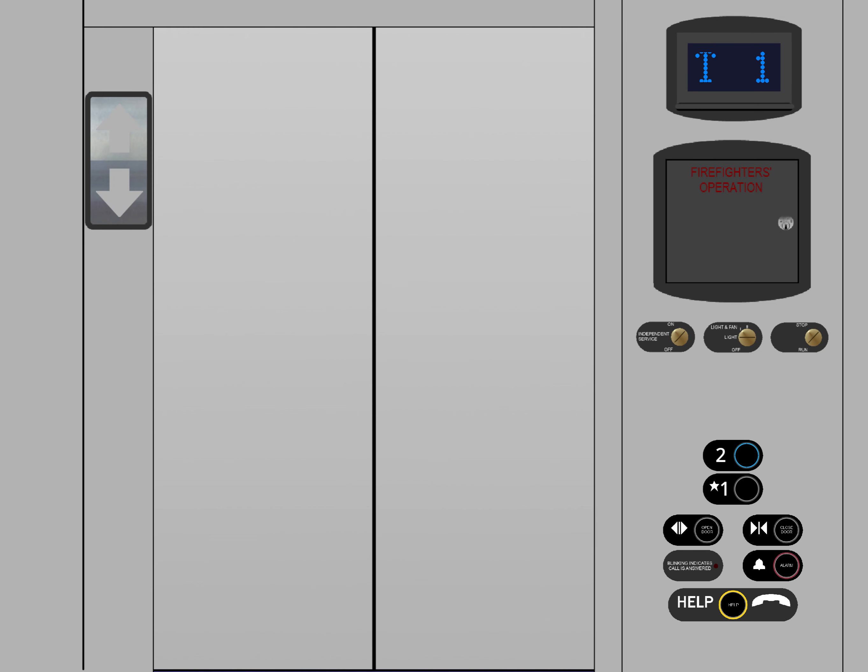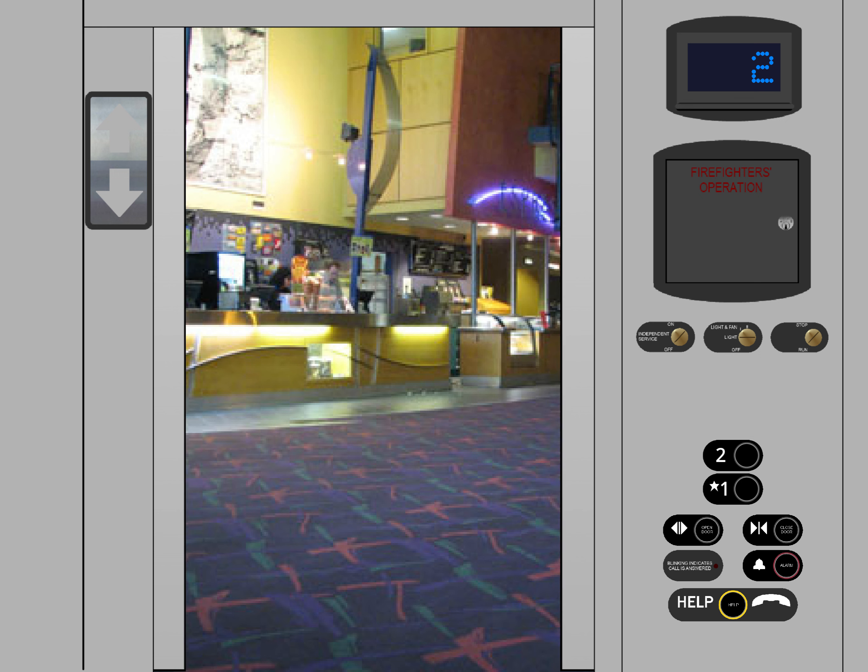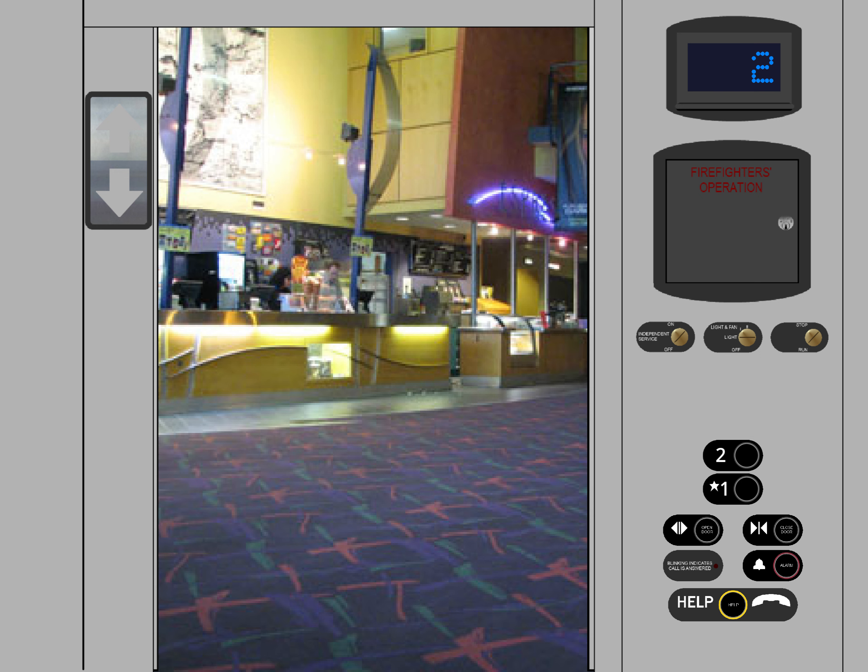Here we go. I also love the scrolling arrow. Down to one we go.